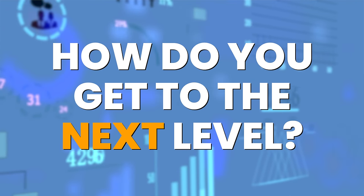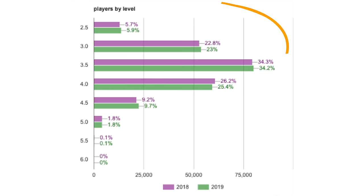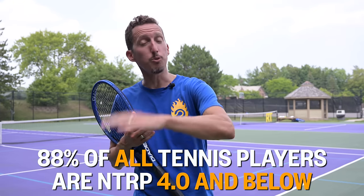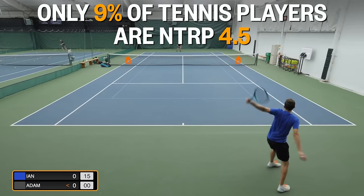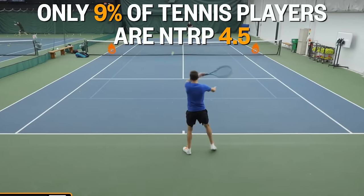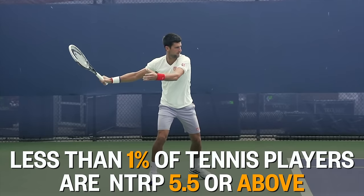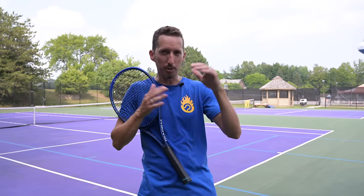I'm about to lay out what level everybody is so that you know where you fall as I make this critical statement about what you should be focusing on to level up. Here in the U.S., 3.5 is the most common level of tennis player. 88% of tennis players are 4.0 or below. If you're a 4.0 to 4.5 level player, that makes up about 9% of tennis players, and 5.0 players make up less than 2%. Above 5.0, all tennis players are well below one percent.